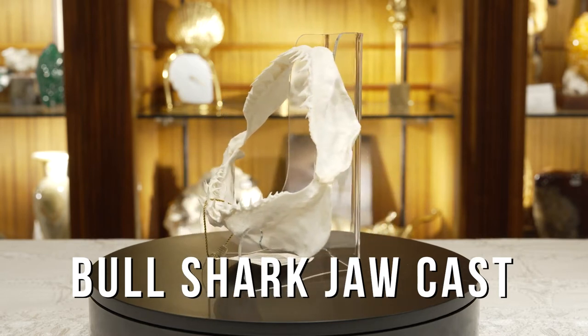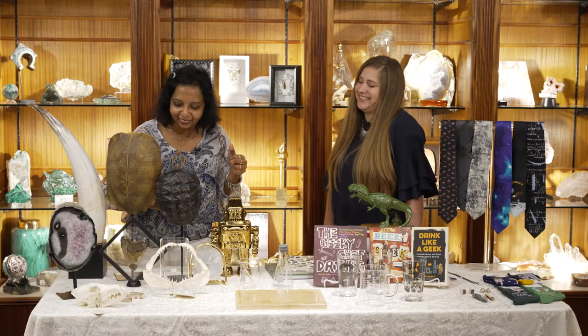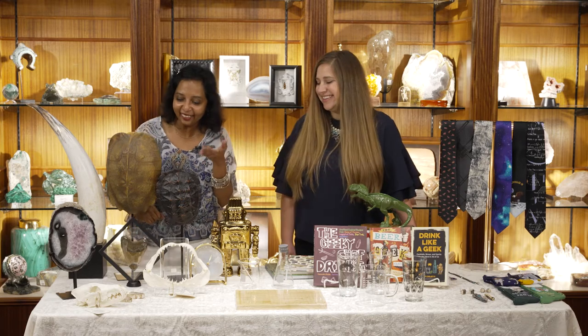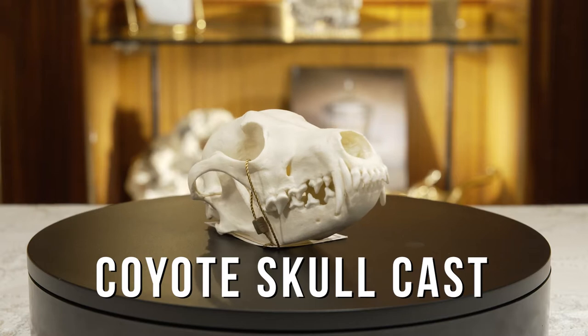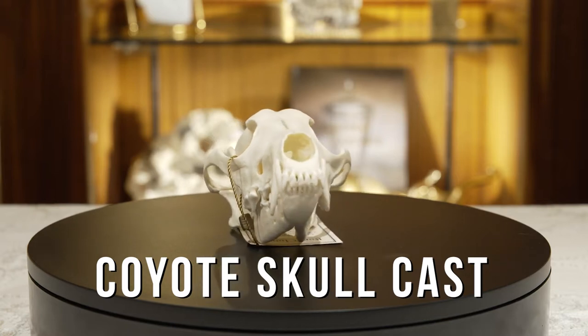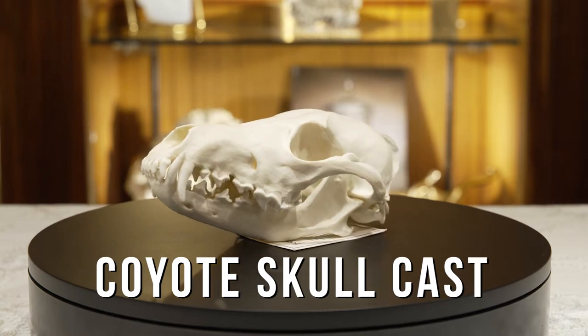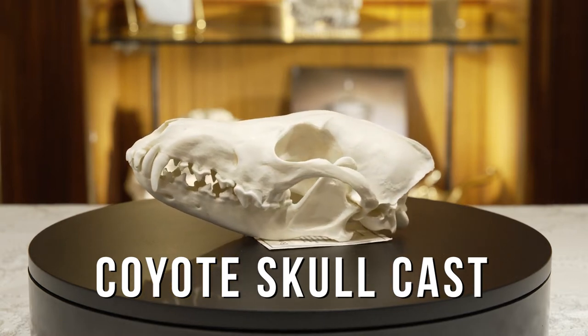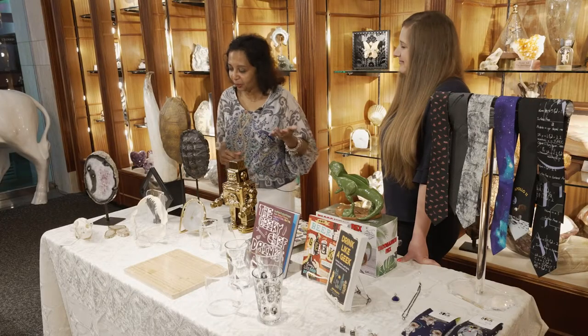Keep in mind we also have gator teeth, shark teeth, and shark teeth necklaces — there's a lot. You can get your fill of teeth! We also have a cool coyote skull — a little different. We have a lot of skulls here, so if what we've named isn't your cup of tea, we have all sorts of alligator skulls and different animals. Come on in, chat with us, and we can find the perfect skull for you.